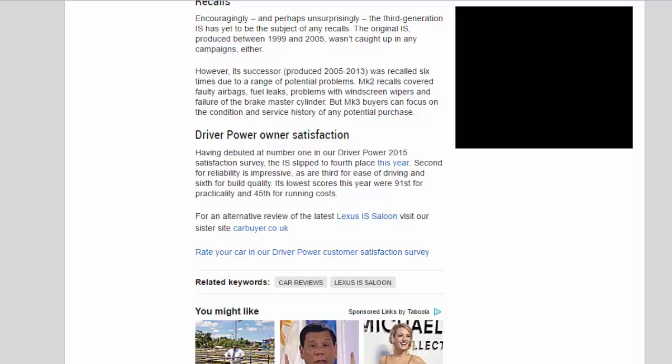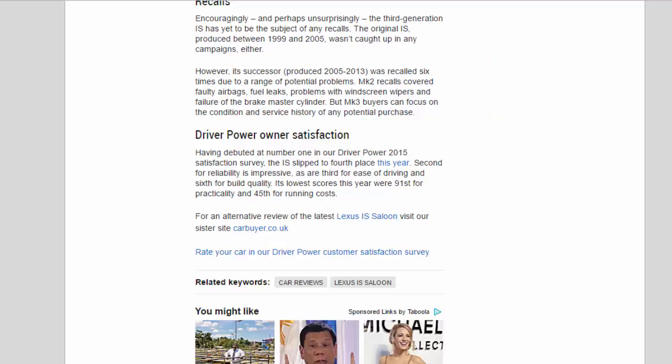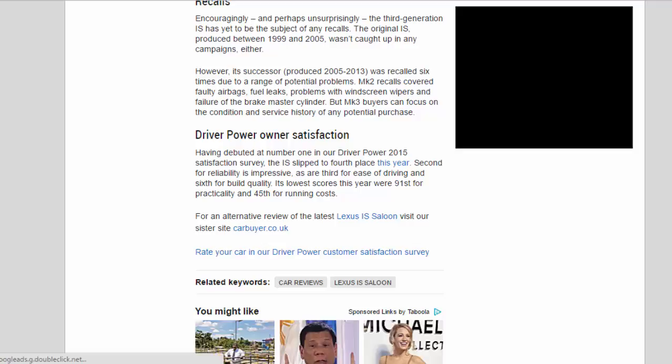Having debuted at number one in the Driver Power 2015 satisfaction survey, the IS slipped to fourth place this year. It scored second for reliability, third for ease of driving, and sixth for build quality. Its lowest scores were 91st for practicality and 45th for running costs.